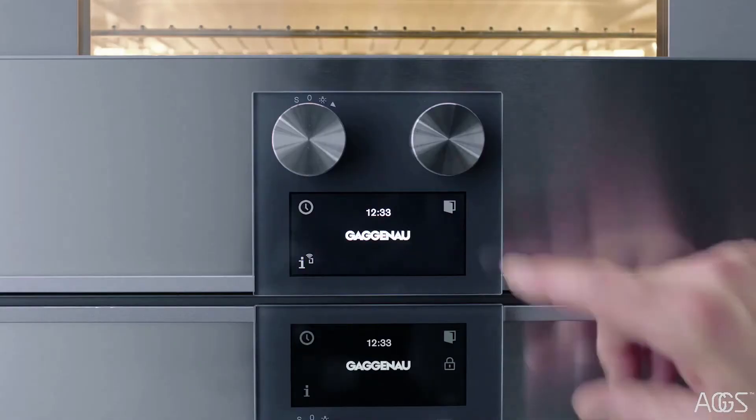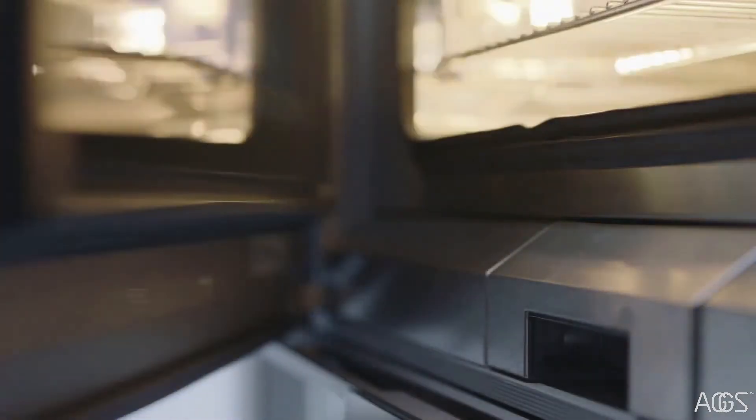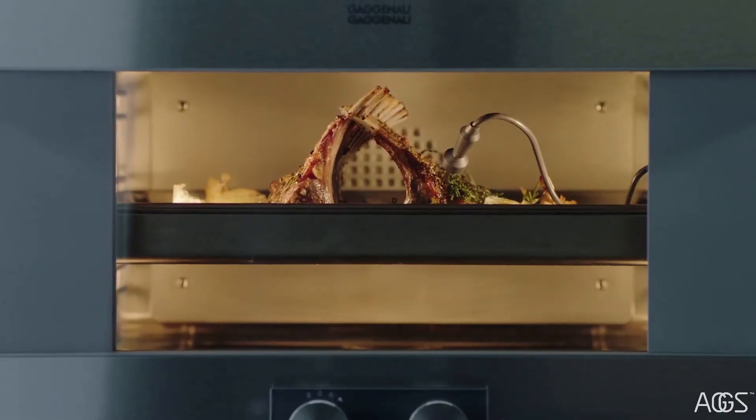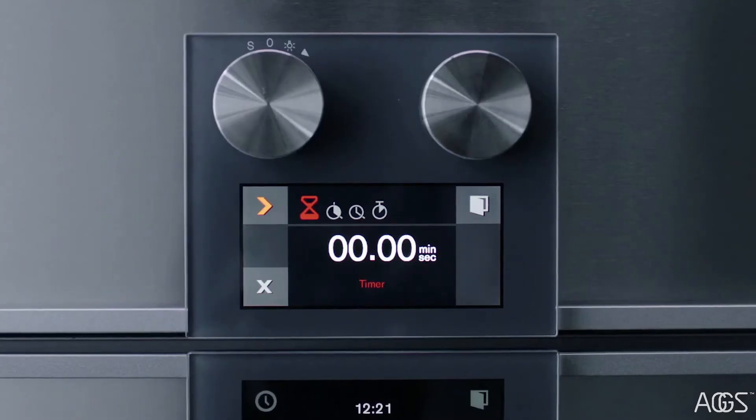Pull the door open with its integrated handle, or touch to open automatically. Remember your core temperature probe — it can be used with multiple program options.